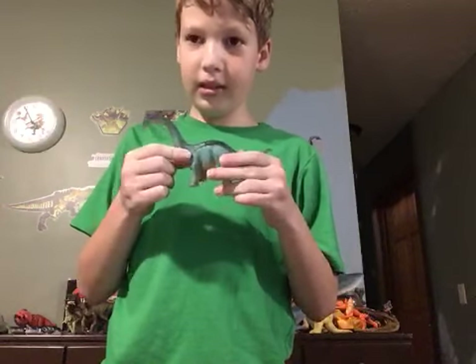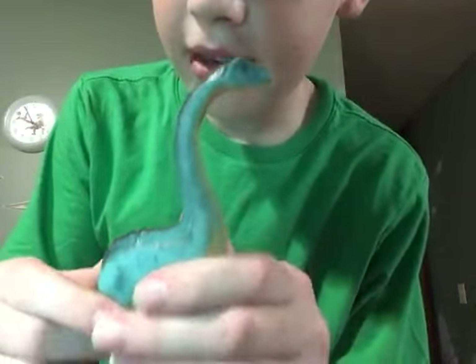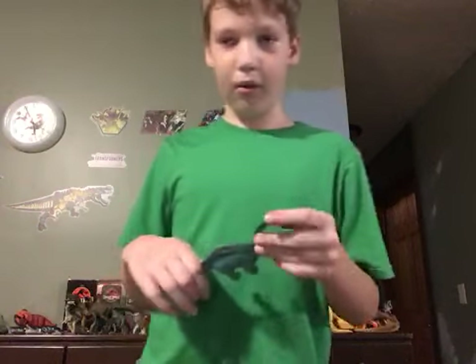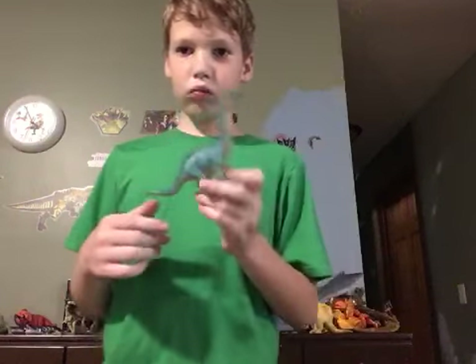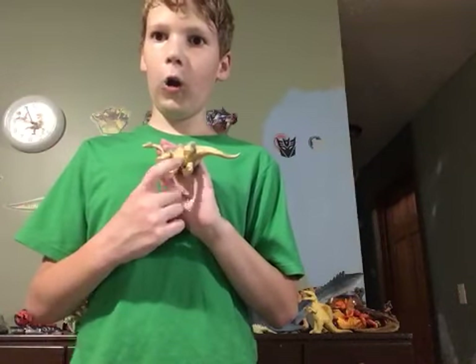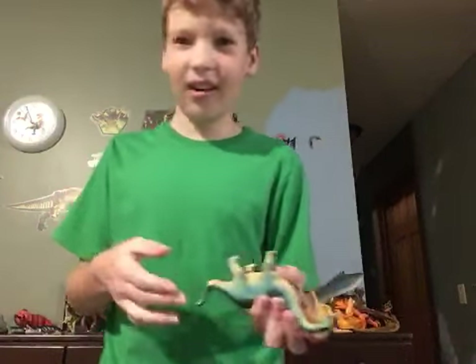Behind that we have an apatosaurus. It looks a ton like an argentinosaurus — I actually thought this was an argentinosaurus when I first saw it. It looks quite a lot like the one from Jurassic World: The Game, just with a different color and head shape. I thought it was an argentinosaurus for so many years, and then I looked on the bottom and it says 'apatosaurus.' This looks nothing like an apatosaurus.